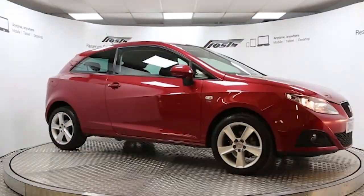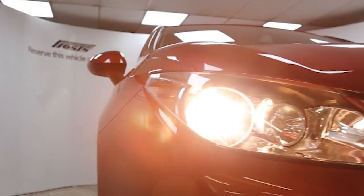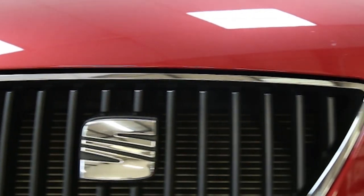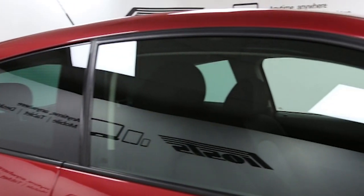Here we have a 2010 registered 3-door Seat Ibiza Sport Coupé TSI Sport DSG with a 1.2-litre automatic transmission petrol engine. The car is finished in Dakota Red and has done just over 11,000 miles.